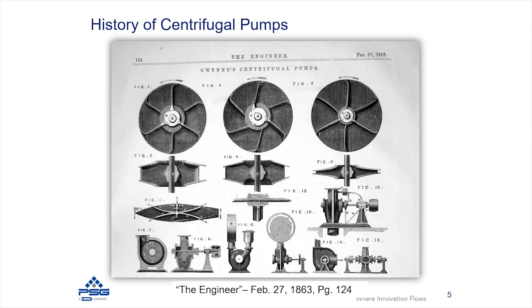Here is a diagram that was created back in 1863, showing some of the early centrifugal pump designs. You can see there are casing designs and impeller designs, and they look very similar to what we deal with today.